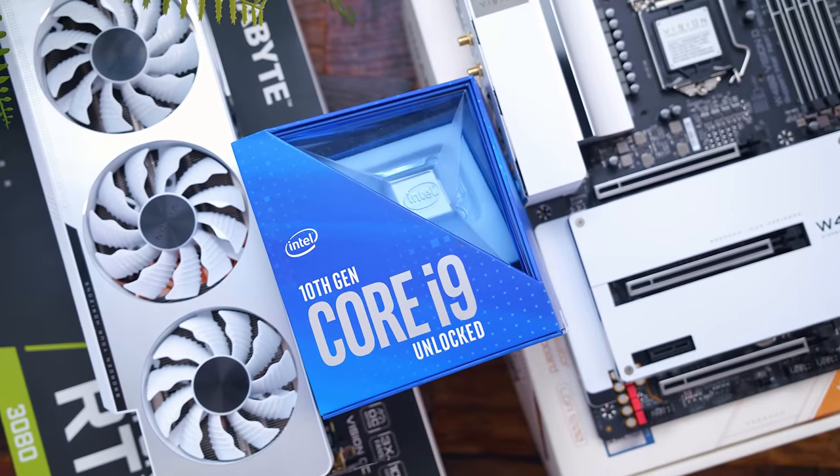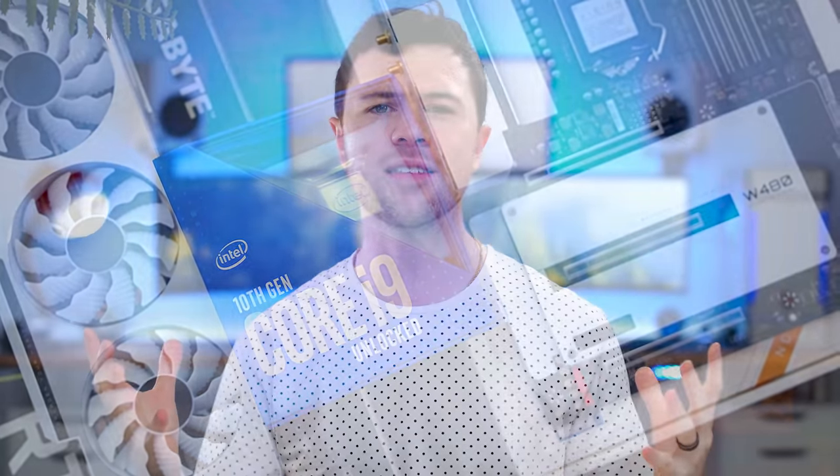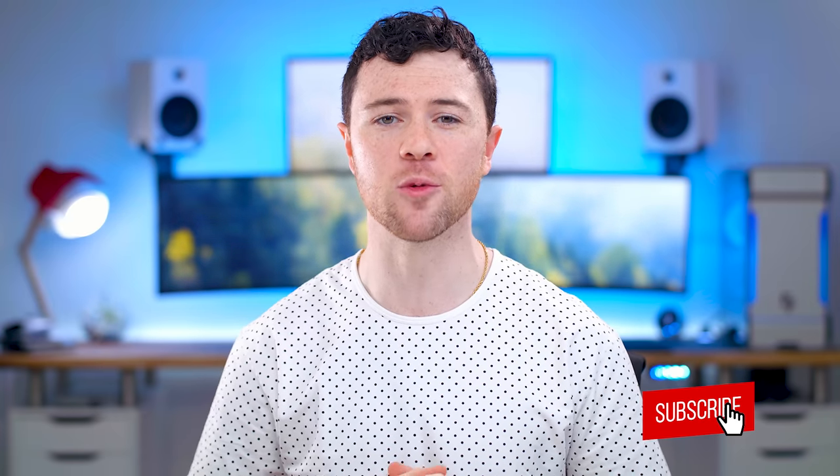I'm definitely pumped to add this into the build. We also have their W480 Gigabyte Vision motherboard, which also has the nice white accents all around, so it's gonna fit in perfectly. And obviously we're gonna have a new chipset with this motherboard, so I'll be replacing my i9-9900K with the new i9-10900K — some brand new hardware as we head into 2021 to give our PC a nice facelift visually, but also a pretty nice performance boost.